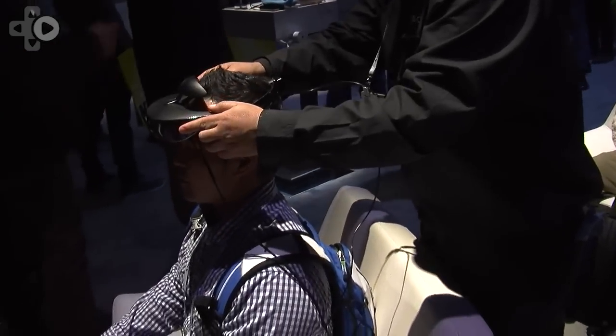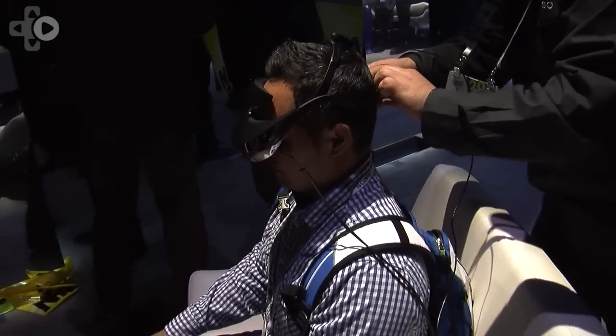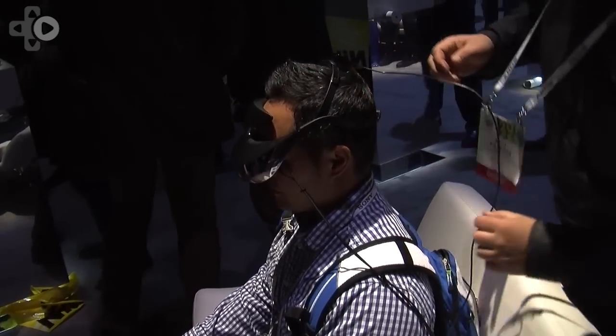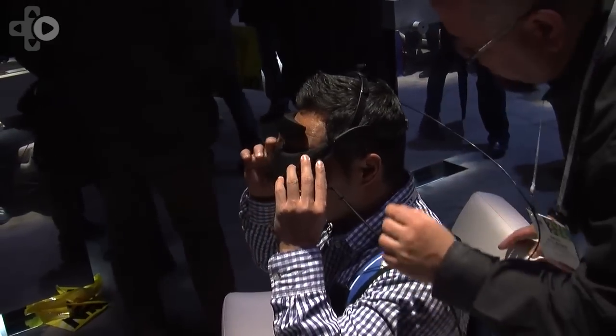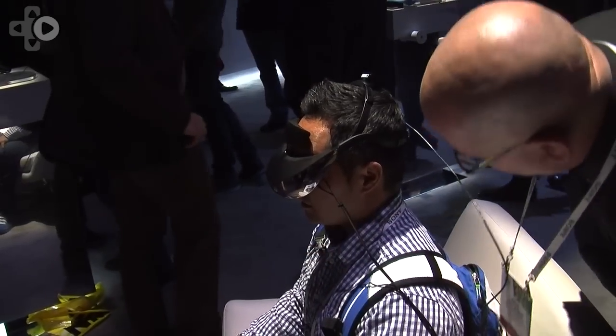On the display we have a video shot with the Sony action cam, and when the person wearing the head mounted viewer turns their head, the video moves accordingly. So now you're getting into the virtual reality realm.